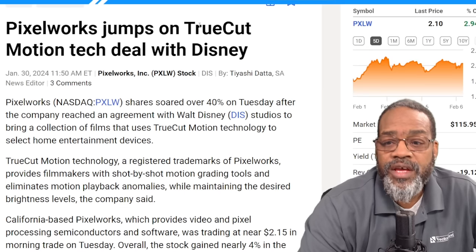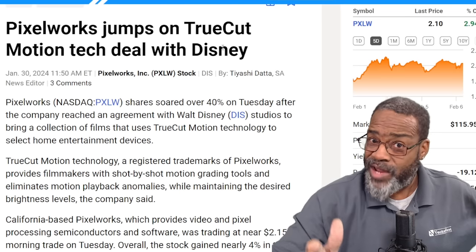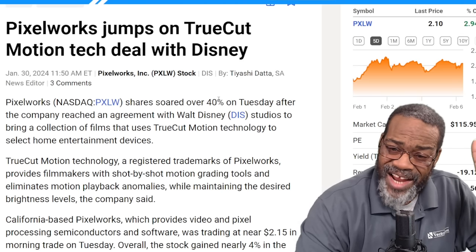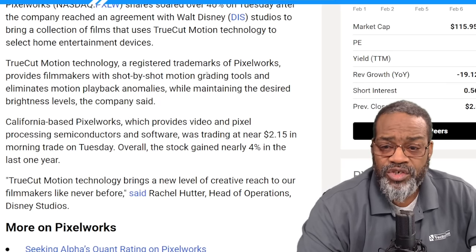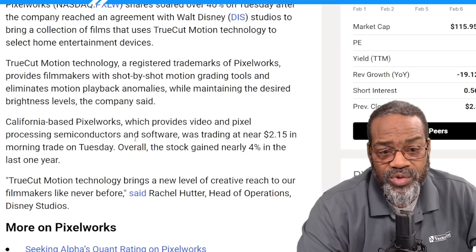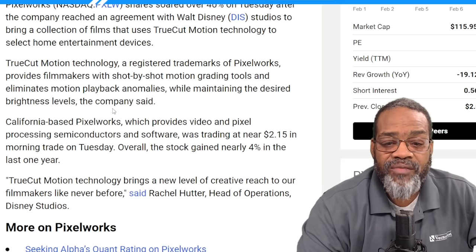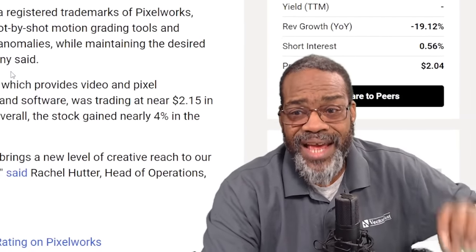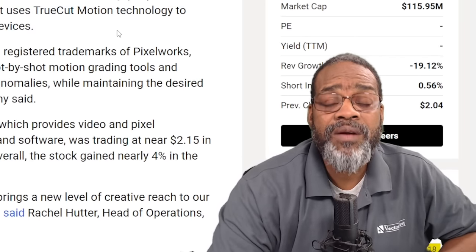Number two: Pixelworks. Jumps on TrueCut Motion technology deal with Disney. No matter how you feel about Disney, it's still a big company — it produces and puts out a lot of movies. The technology with this collaboration could be huge. TrueCut Motion technology is a registered trademark of Pixelworks, provides filmmakers with shot-by-shot motion grading tools, and eliminates motion playback anomalies while maintaining desired brightness levels. It's an upgrade in technology in the movie-making space, and the collaboration with Disney could prove to be a win-win situation.